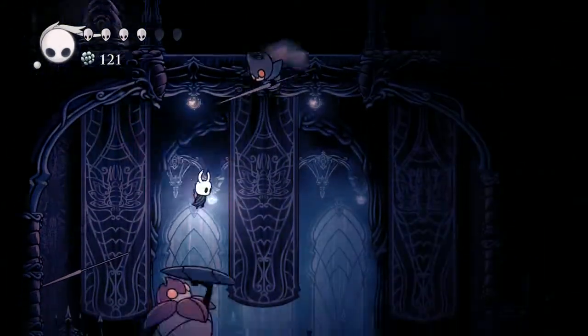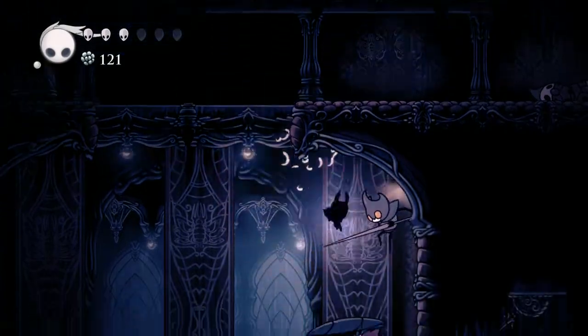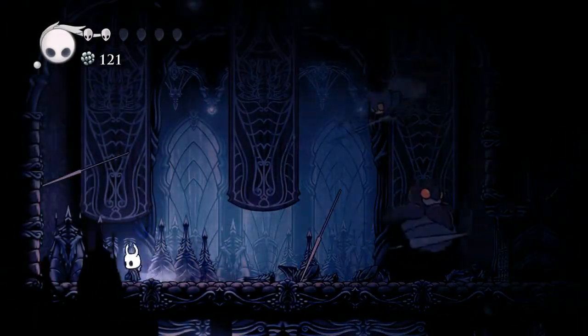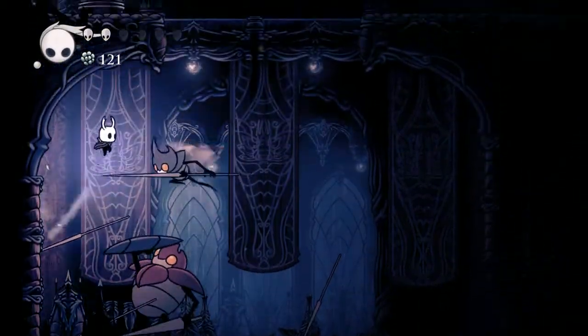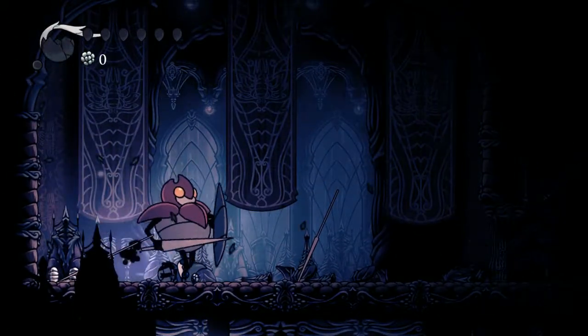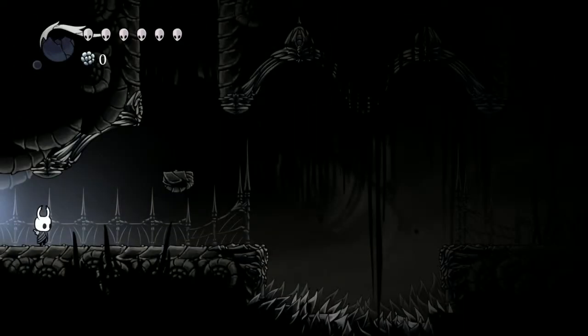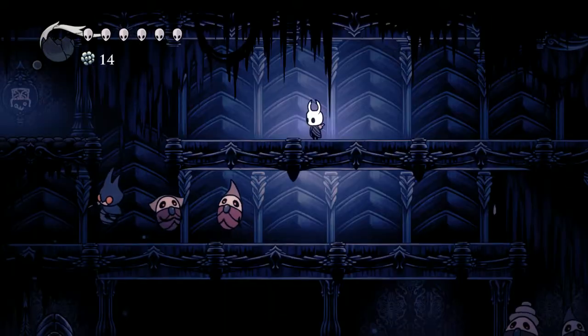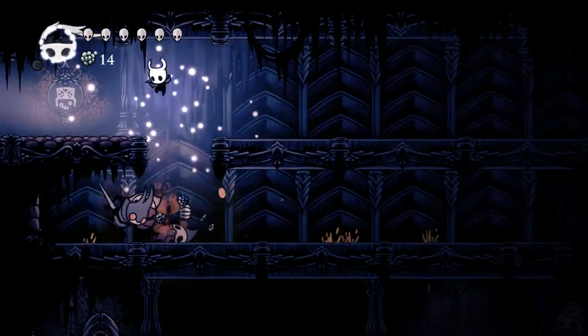This is actually pretty nasty. I need to get out of here. Where does this put us? Oh, man, that's not cool. I guess I'll see you back there. We're about back to where we died last time.